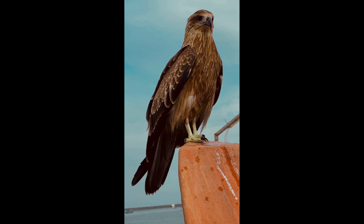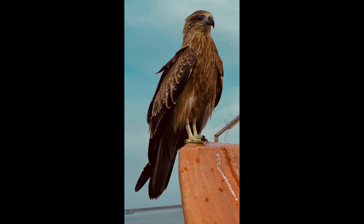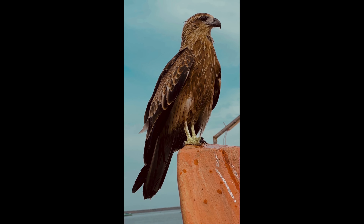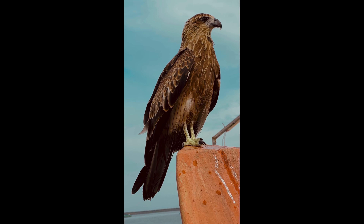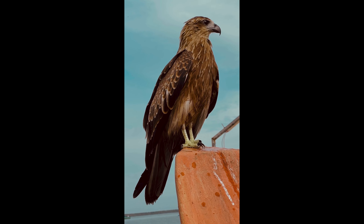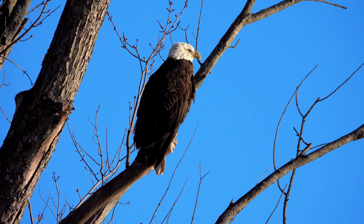Color vision: Eagles have excellent color vision, with the ability to perceive a wide range of colors across the spectrum. While their color vision is not as rich as that of humans, they can distinguish between various hues and shades, enhancing their ability to identify prey and assess their surroundings. This color vision is particularly useful when hunting in diverse habitats with varying vegetation and terrain.